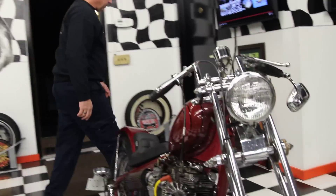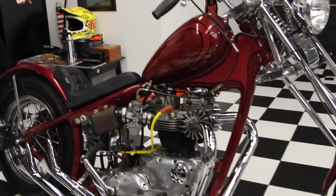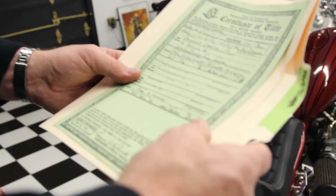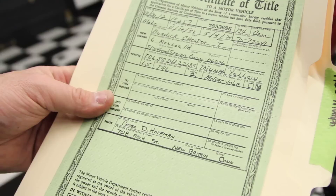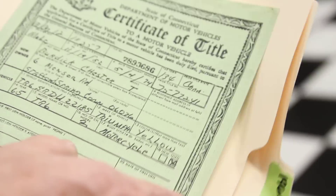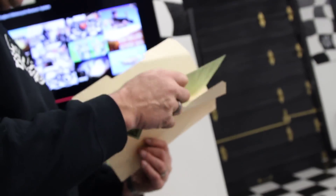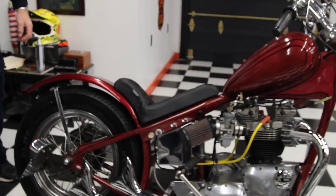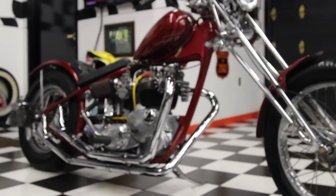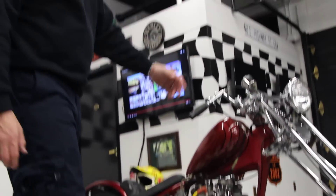I got the title to it right here. It's titled as a 1965 TR-6. So that was correct — it is a TR-6. He bought it 40 years ago and it was stock when he bought it. He started out modifying it by putting the hard tail rear end on it, then he had the front end raked and put the Springer front end on it.